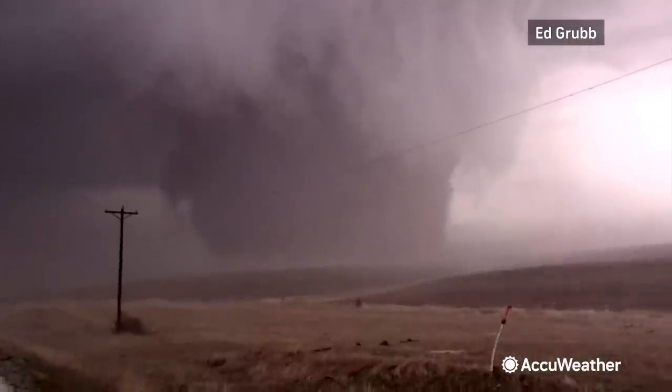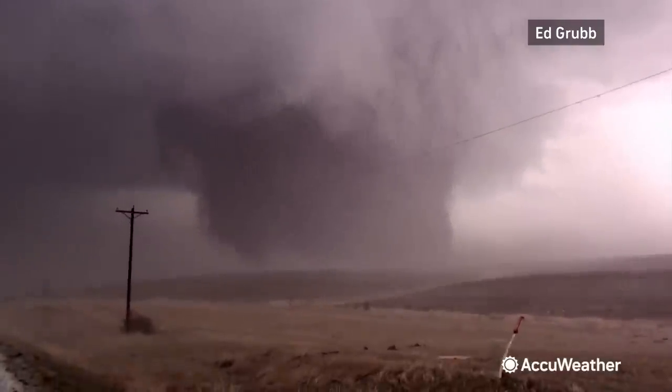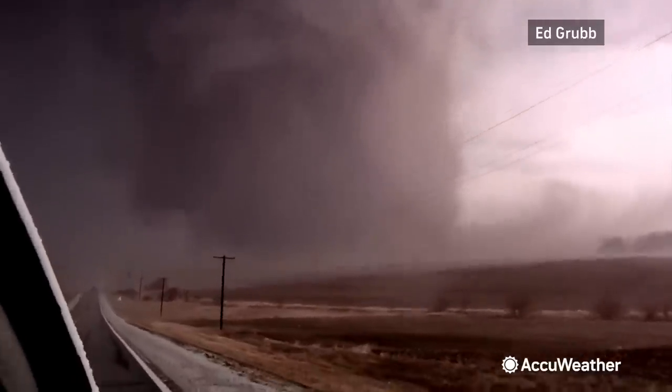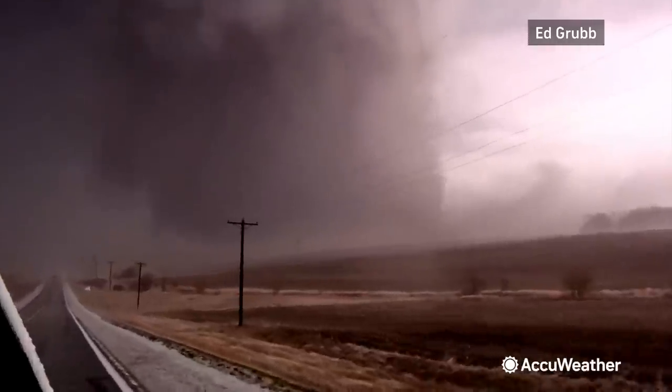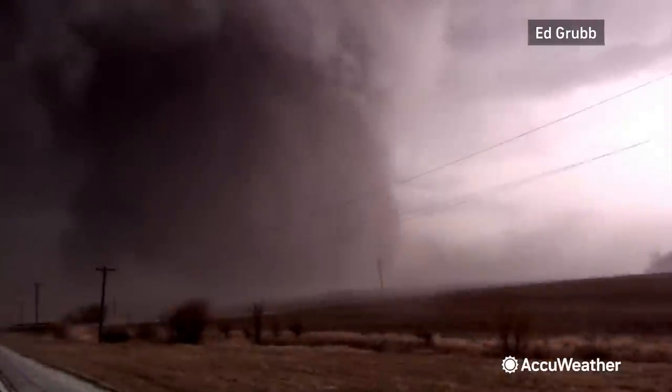Tony Laubach has been tracking that, and before the cell service got compromised, he was rolling on this. So at some point soon here on the AccuWeather Network, whenever he's able to feed the video back to us, we'll be able to get the uncompromised version and show you with more clarity. But it was a pretty significant sight to see as it first touched down before the cell service degraded.